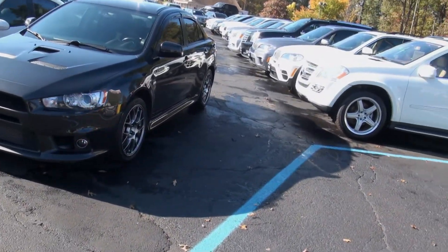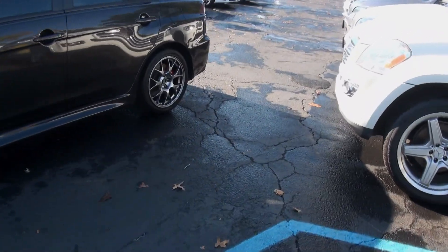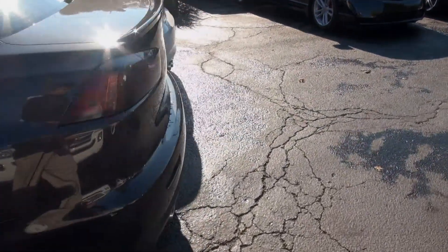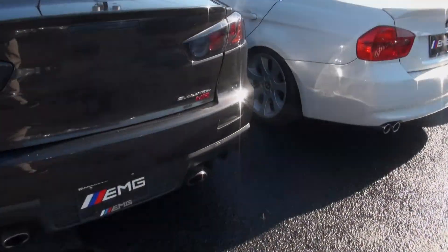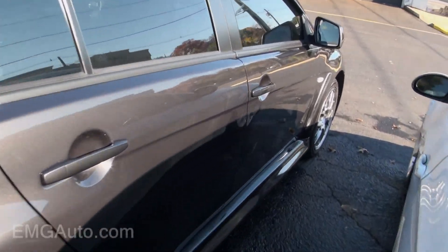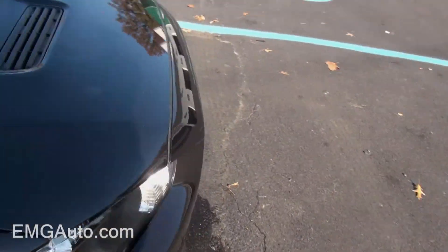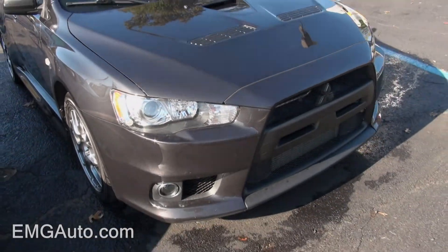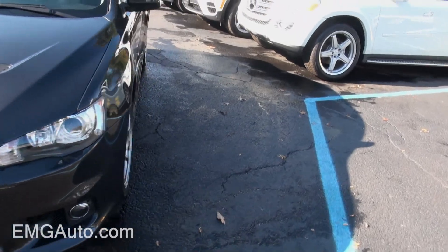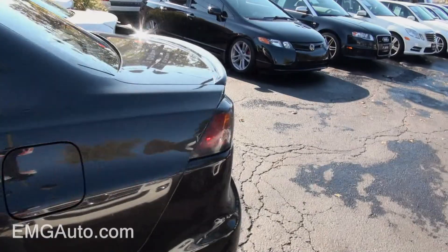2011 Mitsubishi Evolution MR, stock number 3982A. Nice charcoal gray. Tinted windows, also has the rain guards.